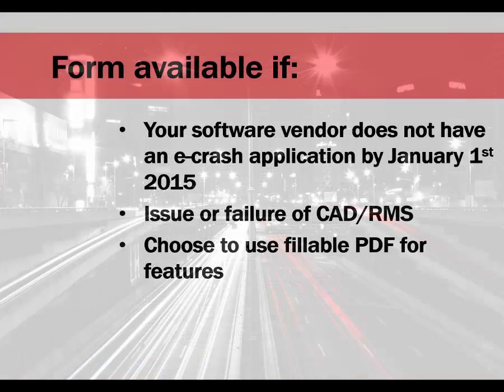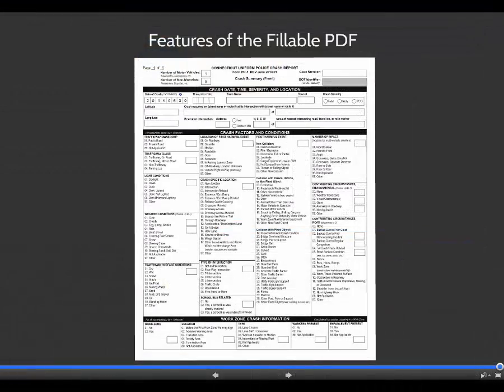This form will be available for use if your software vendor does not have an e-crash application ready by January 1, 2015, or if there is an issue with or failure of your CAD or RMS system, or if you just choose to use the fillable PDF due to the features that have been incorporated. This tutorial will describe the functions and features of the fillable PDF.